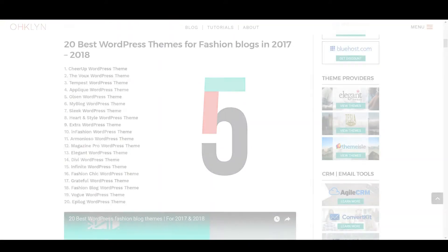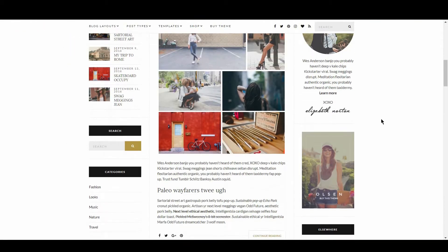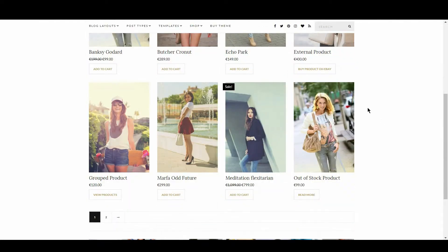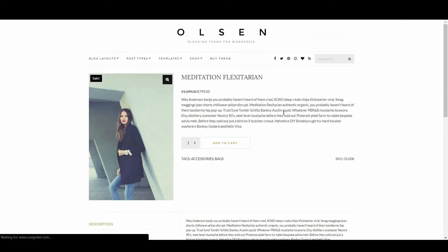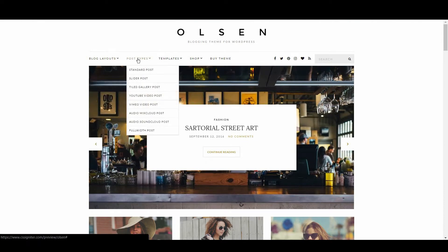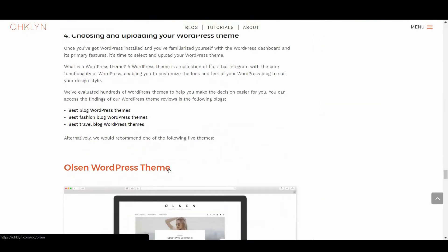Up next we have Olsen, with 8 out of 10. Olsen is an incredible theme and made it to the top 3 list on our best WordPress blog themes article. What keeps it out of the top 3 on this occasion is its slower page load speed score. It has a good range of features including ecommerce, and is compatible with the Divi Page Builder plugin for easy custom layouts. It makes good use of image sliders and hover states, and comes with a number of layout options and demo content to get you up and running quickly. We have created a full tutorial with this theme, featured in our How to Setup a WordPress Blog article.